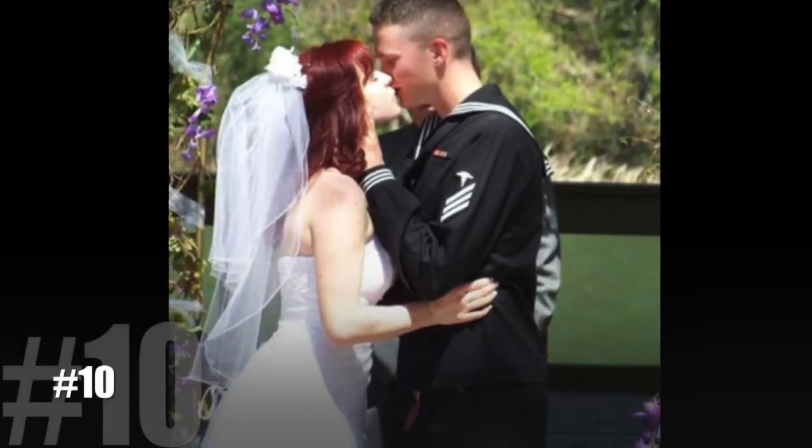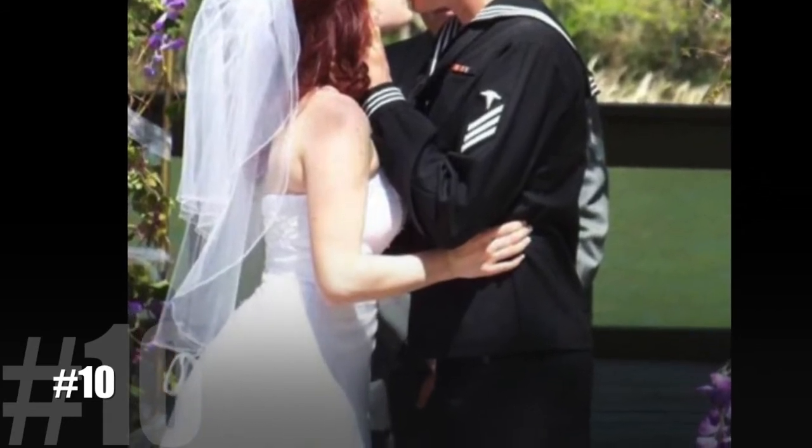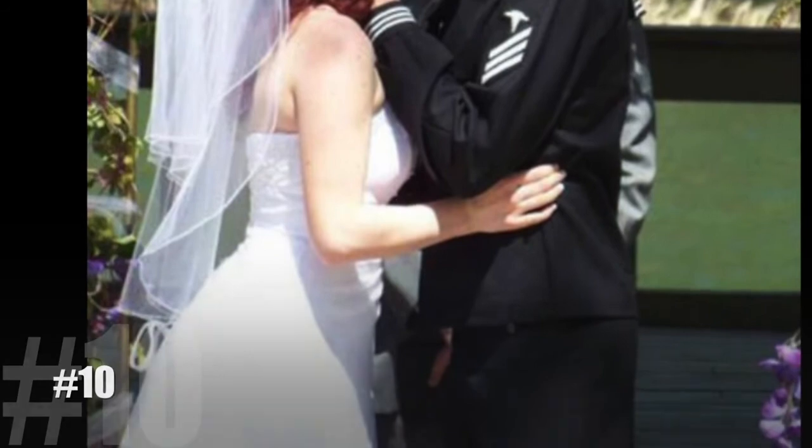Number 10. Doesn't look like the groom is gonna be able to wait for the honeymoon, but take a gander at the best man behind him and you'll notice it's actually his hand that you're seeing.